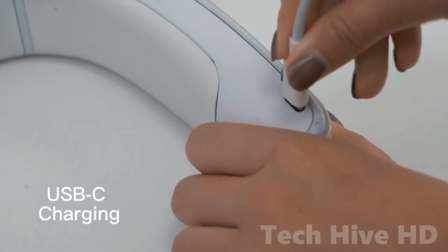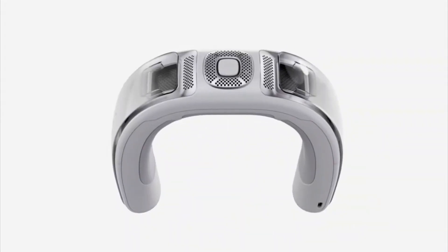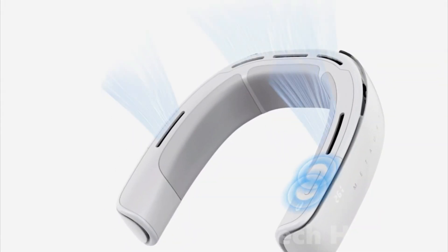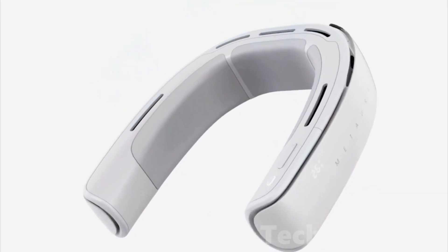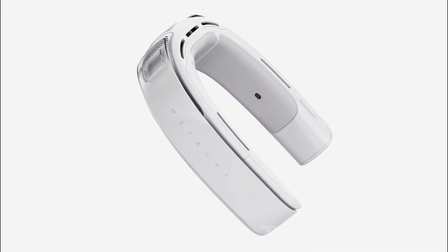And the smart start-stop system helps to preserve energy and battery life. With a 22-watt super-fast charging feature and a large 6,000 mAh battery, it provides up to eight hours of battery life from sunrise to sunset. Mitaura is a revolutionary product that redefines traditional ways of beating the heat.